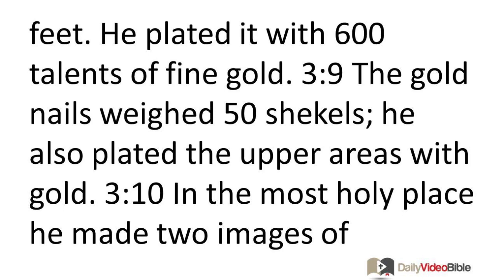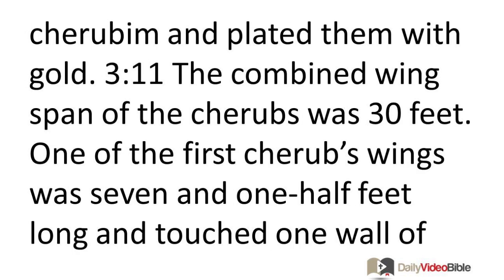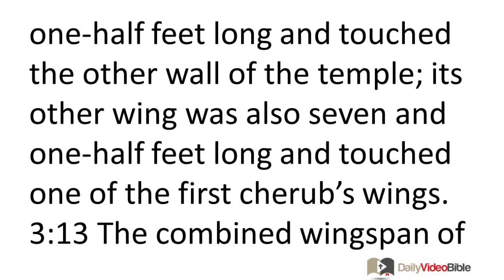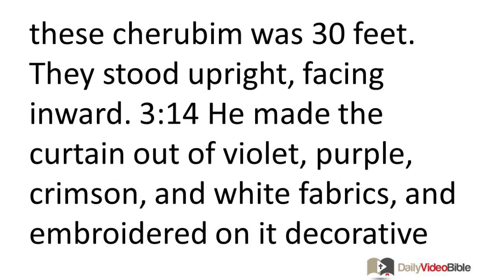In the Most Holy Place, he made two images of cherubim and plated them with gold. The combined wingspan of the cherubim was 30 feet. One of the first cherub's wings was 7½ feet long and touched one wall of the temple; its other wing was also 7½ feet long and touched one of the second cherub's wings. Likewise, the second cherub's wings each measured 7½ feet, touching the other wall and the first cherub's wing respectively.